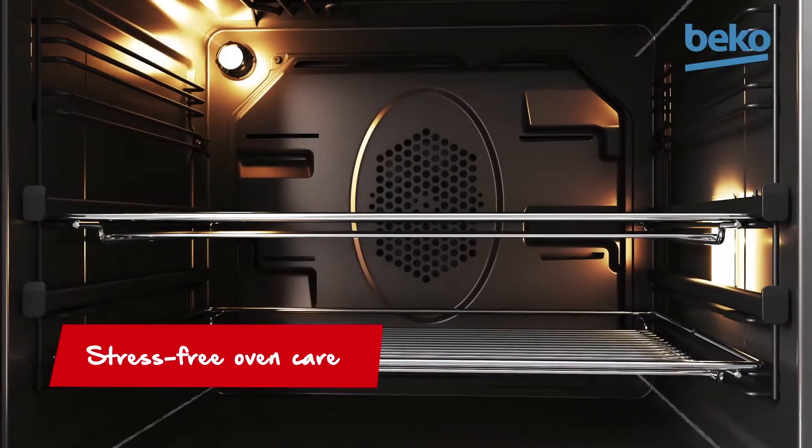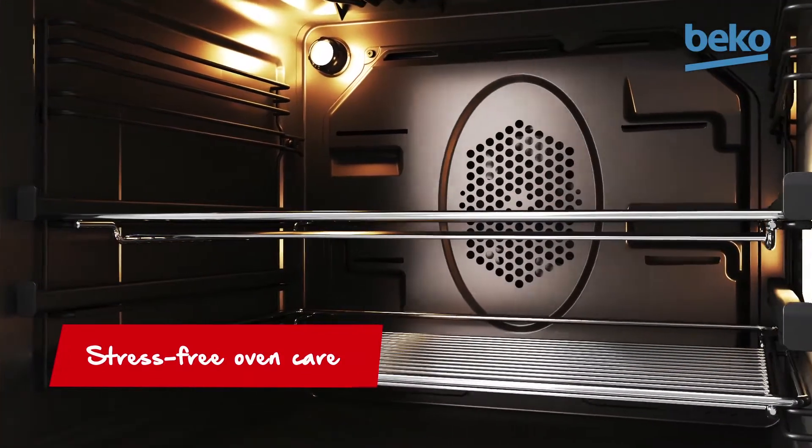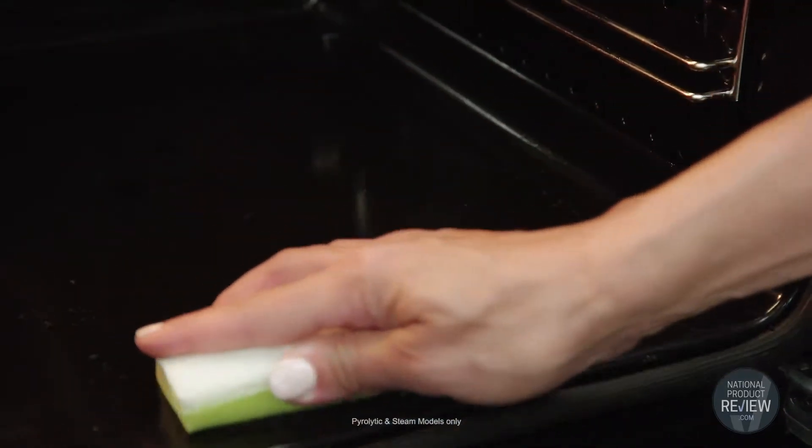The interior of this oven is easy to keep clean. It has catalytic liners on the side and back walls. These liners will effectively absorb grease and grime, and then no matter how big the mess, all you need to do is select the cleaning function and the oven converts that grease and grime into dust particles that can then be wiped away.